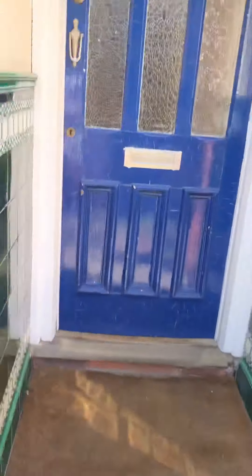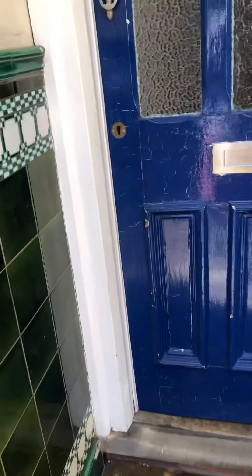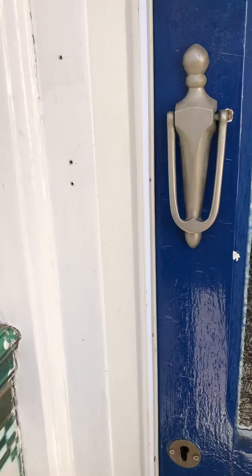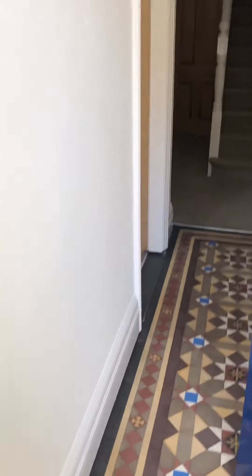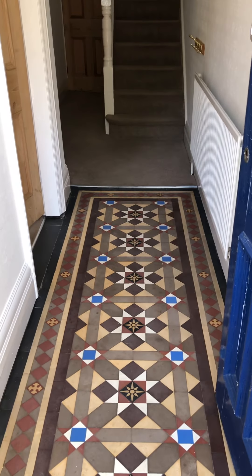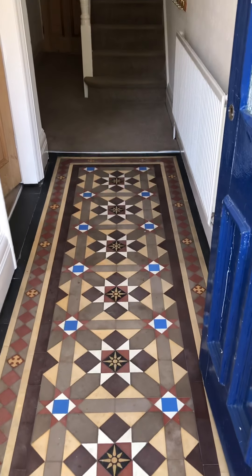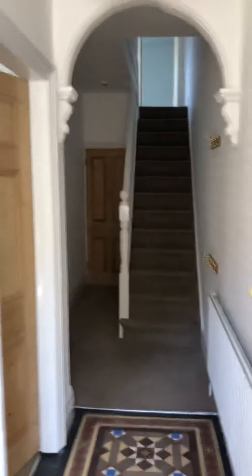At the front door there are nice period tiles. Opening the front door, we have a mint and tiled floor — not a full minton tiled floor but part of the original flooring that's been kept, along with some nice original features.